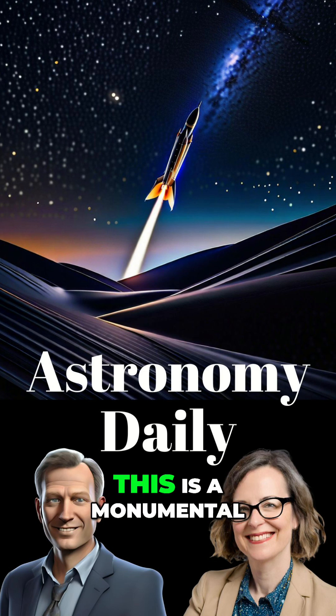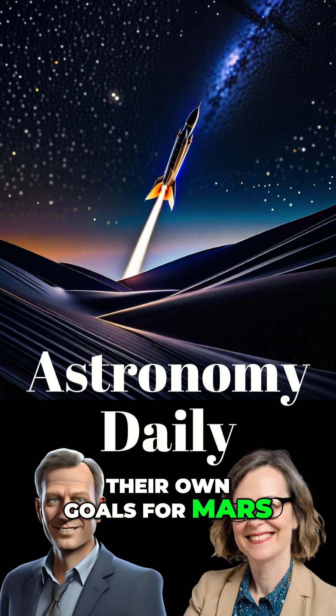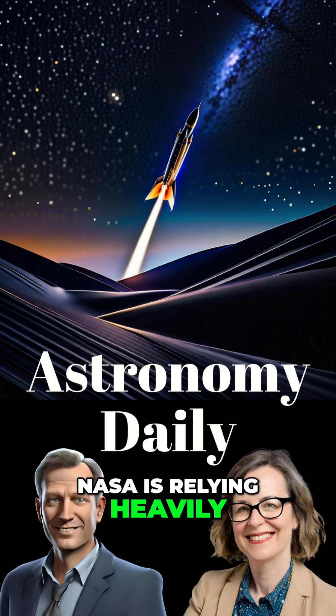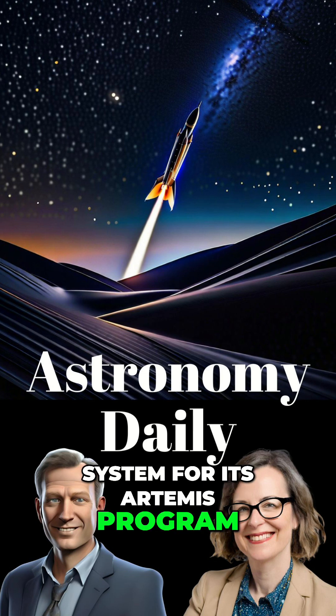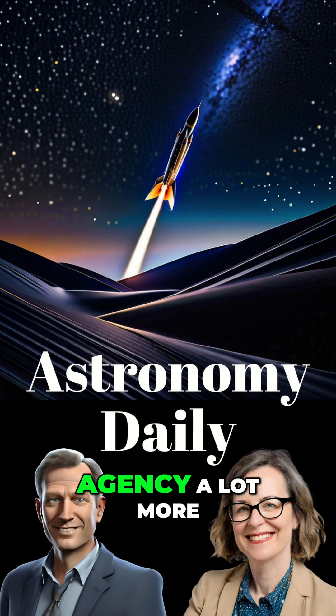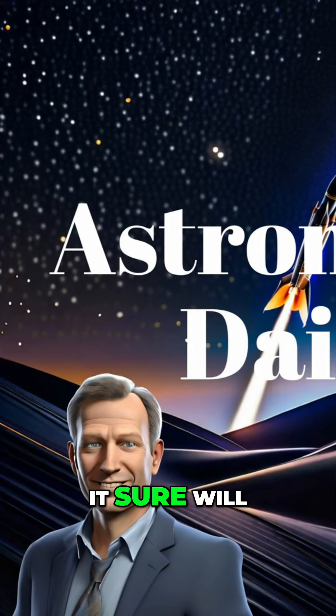Putting it all together, this is a monumental win for SpaceX and their vision. It's not just about their own goals for Mars — NASA is relying heavily on a modified Starship as the human landing system for its Artemis program. This test flight will give everyone at the agency a lot more confidence that Starship can deliver. It sure will.